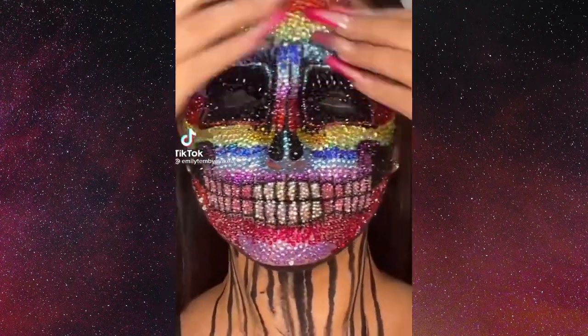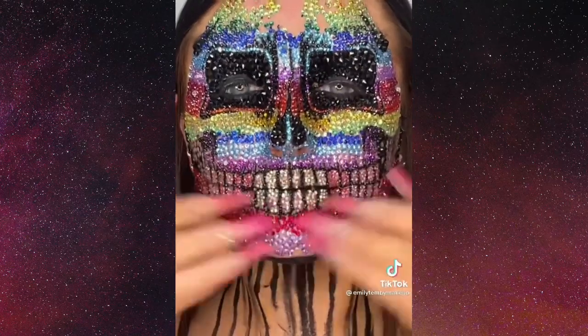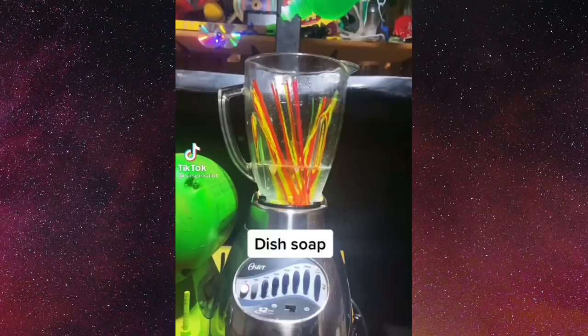This is definitely a 10 out of 10 but I feel like this would really irritate your skin. But I mean, maybe it's worth it because this is amazing — 50 glow sticks cut open, warm water, dish soap — sometimes I forget the lid.